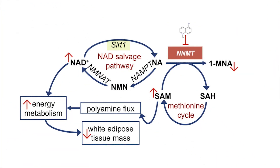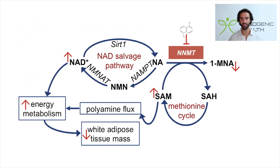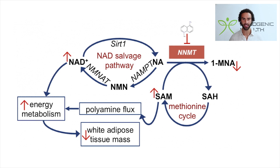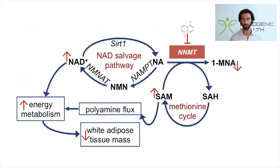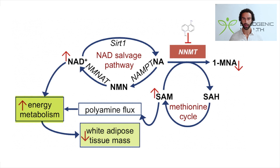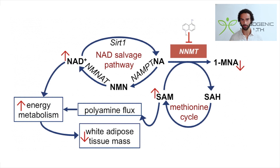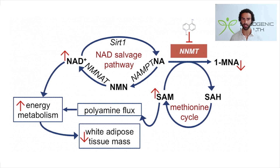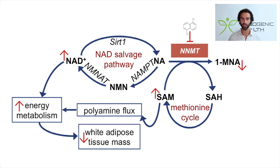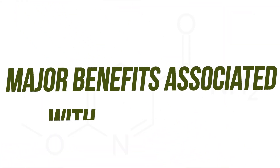This pathway involves SIRT1 and the NNMT enzyme, which catalyzes the conversion of NAD to 1-MNA. That interferes with the methionine cycle and has downstream implications for white adipose tissue and energy metabolism. By blocking the NNMT enzyme with JBSNF, we see a downstream decrease in white adipose tissue mass, an increase in energy metabolism, and an increase in NAD+.